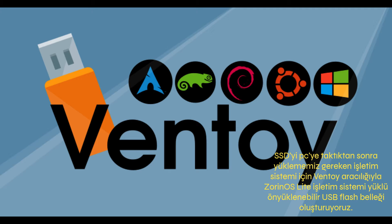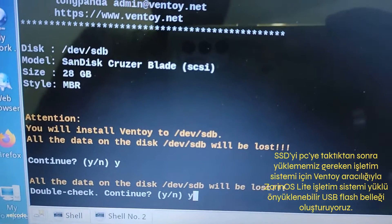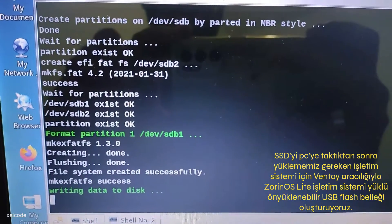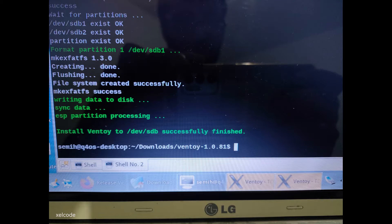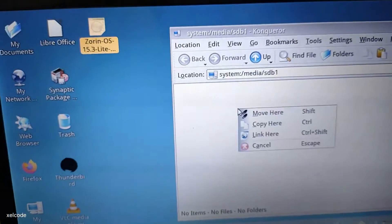After installing an SSD in the computer, it is necessary to prepare a bootable USB flash drive in order to run it with a new operating system. For this, I prepared a USB stick for Zorin OS Lite, one of the fastest Linux distros.